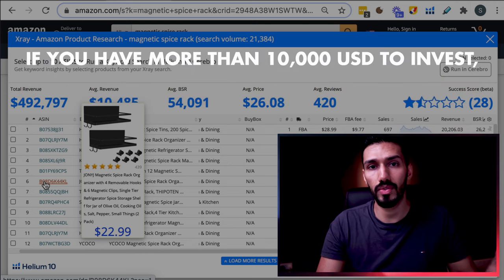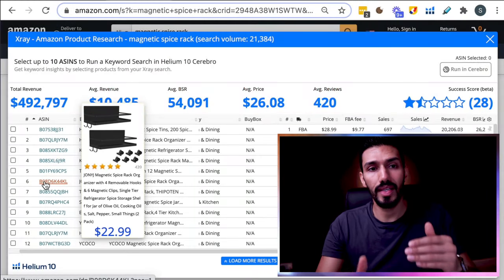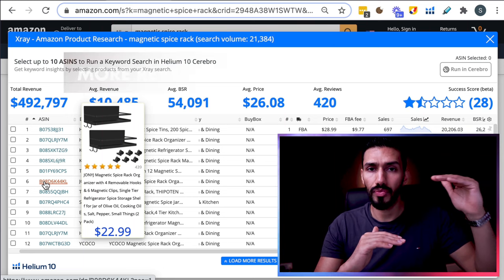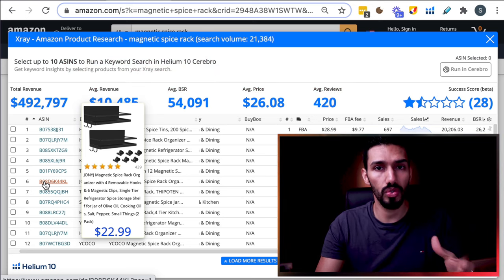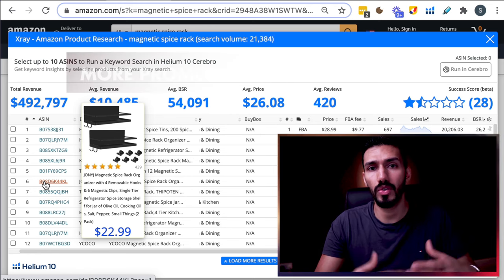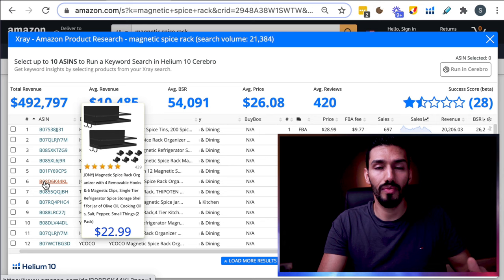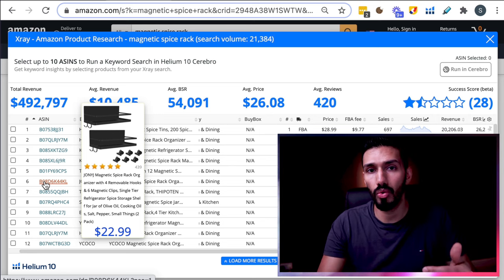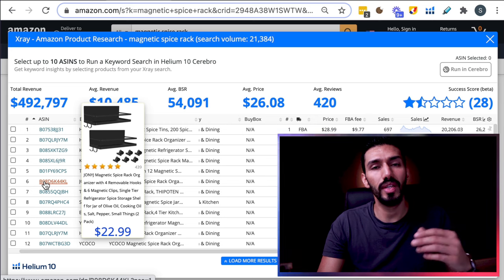The big problem is if you rank high in a niche, you have to be able to keep your products in stock — that's a requirement on Amazon. Every time you go out of stock, it damages your ranking in the algorithm. Your key is to keep your product in stock throughout the year, and the best way to do that is to go after a product you can afford. If you have $1,000 to invest, look at products doing $2,000 to $3,000 in revenue rather than $50,000.